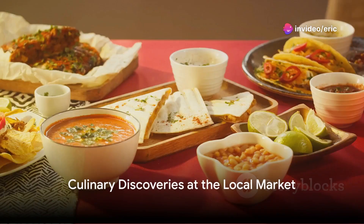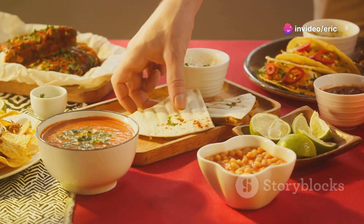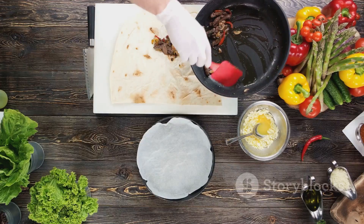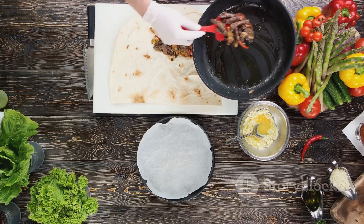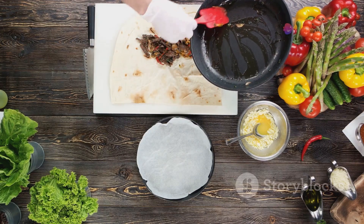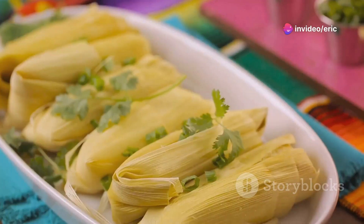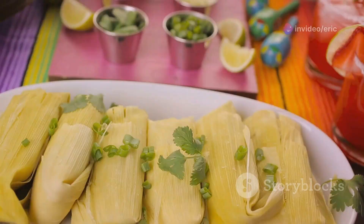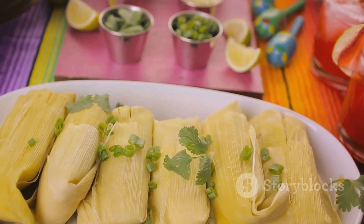As we move from the bustling street corners with their sizzling griddles, we find ourselves at a local market, where the air buzzes with the chatter of vendors and the scent of fresh produce. Among the stalls, we discover tamales. Unlike Mexican tamales, Salvadoran tamales are wrapped in banana leaves, giving them a unique, earthy flavor. The dough is softer, the fillings generous, ranging from chicken and bell peppers to sweet corn mixed with sugar.